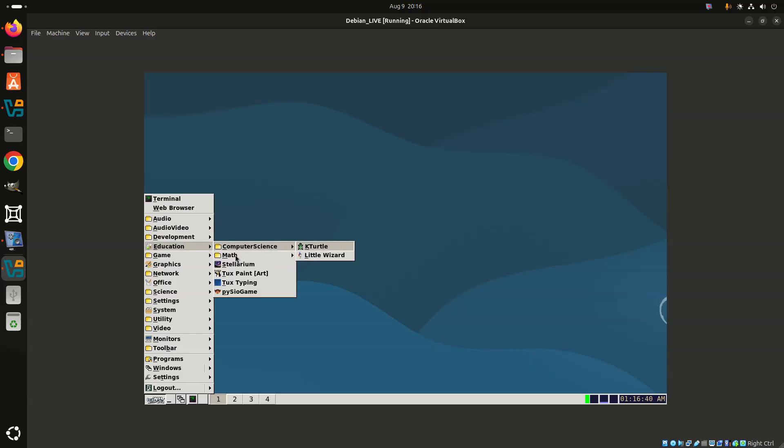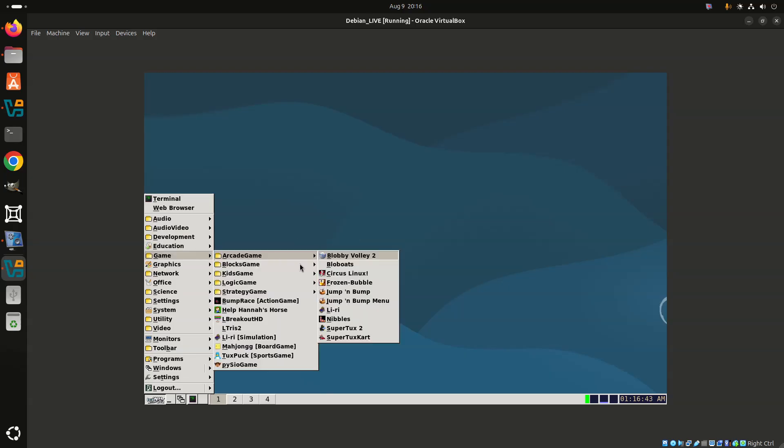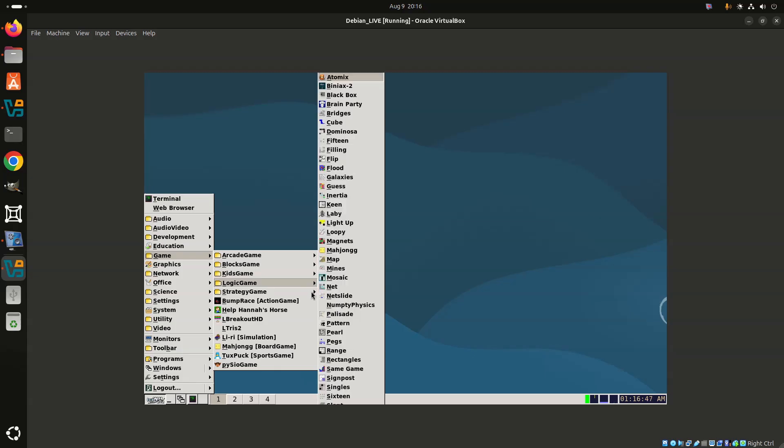Do you use Debian already? Do the changes included tempt you to try it out? Share your thoughts on this release, or your love for the distro, by leaving a comment below.